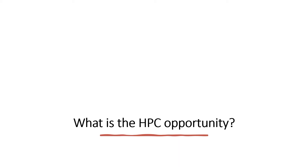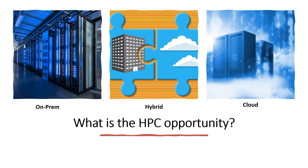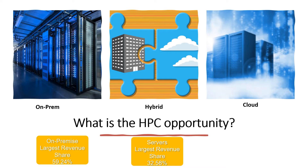Let's continue with talking about what is the HPC environment. The components that we talked about — the storage, the networking, and the servers — those can be on-prem, they can be in the cloud, or they can be an actual hybrid model. The on-premise segment held the largest revenue share of 59.24 percent, with servers holding the largest portion at 32.58 percent. The cloud segment is expected to expand at the highest compound annual growth rate of 7.6 percent.